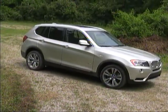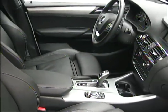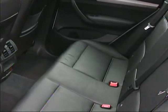Despite a relatively compact size, the interior of the BMW is roomy and comfortable with good space for front and rear passengers as well as cargo.